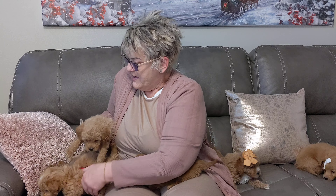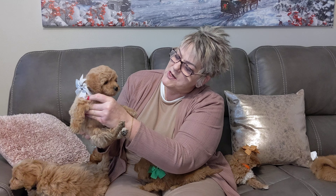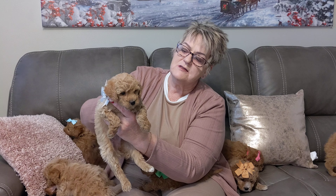This is gray boy and he's beautiful. He's got the white socks on the back, he's got some white on his chest. He has got a gorgeous coat. So that's gray boy.